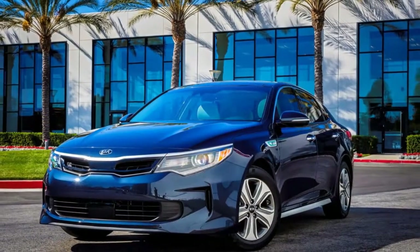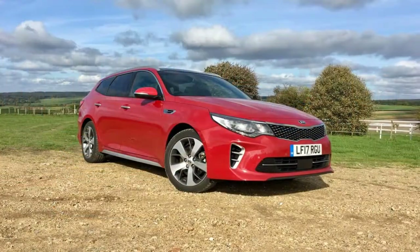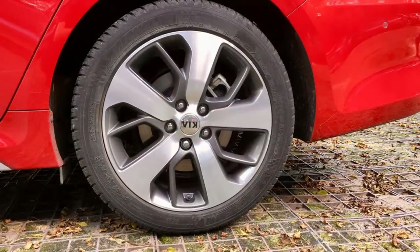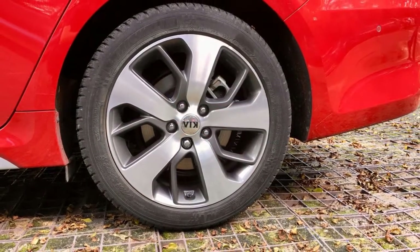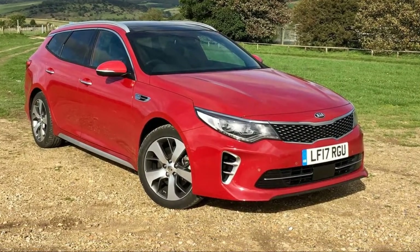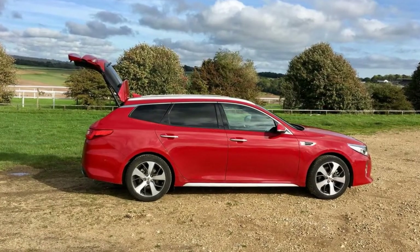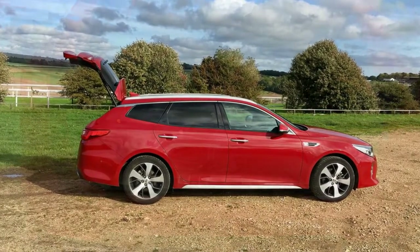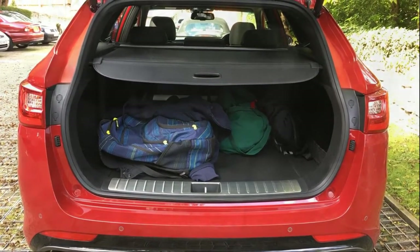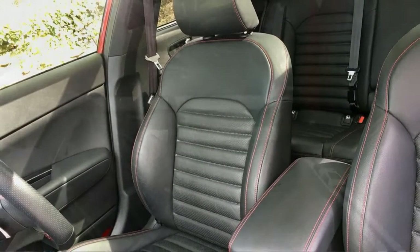Diesel wagons are rare in the US, yet two-thirds of all Kia Optima sales in Europe are expected to be the wagon, and the volume powertrain is a turbo diesel. Intrigued by this forbidden fruit, I recently spent some time in the English countryside driving a new Kia Optima diesel wagon in attractive GT Line S trim. The English-spec Kia's official name is the Optima Sports Wagon 1.7 CRDi GT Line S.